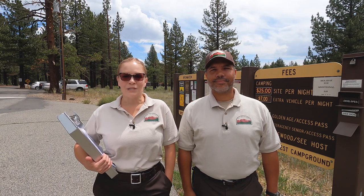So you're thinking about being a camp host? In this video we'll show you some, if not all, of the things you'll be expected to do.